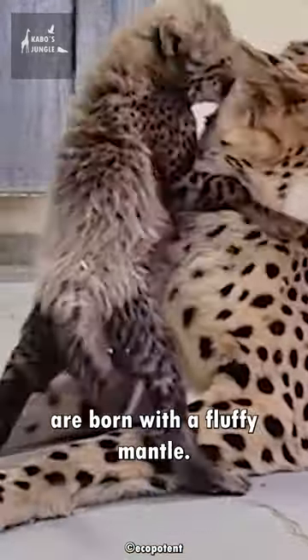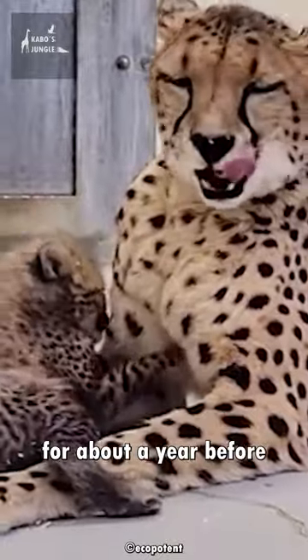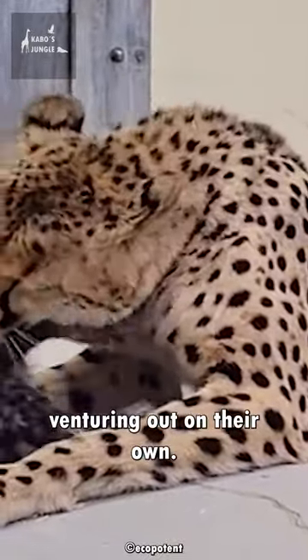Cheetah cubs are born with a fluffy mantle. They stay with their mother for about a year before venturing out on their own.